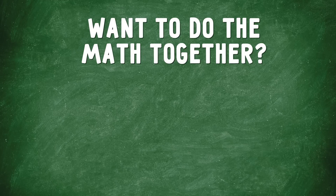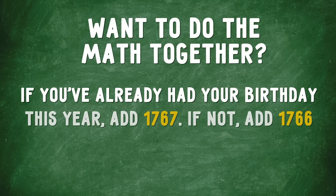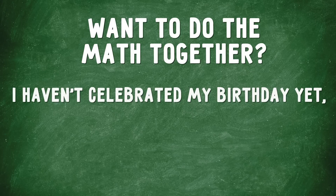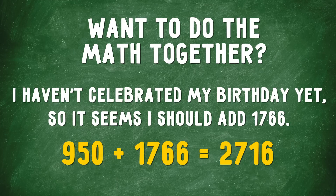Let's see what's next. If you've already had your birthday this year, add 1,767. If not, add 1,766. Well, I haven't celebrated my birthday yet, so I should add 1,766. 950 plus 1,766 equals 2,716.